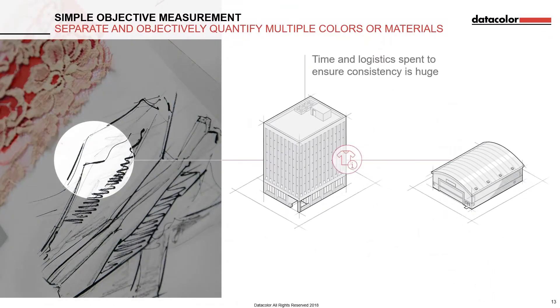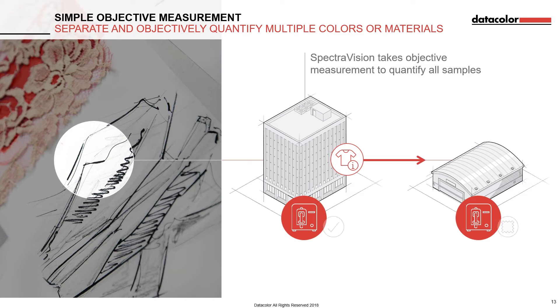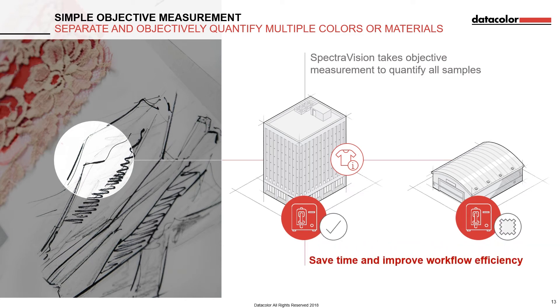The time and logistics involved in ensuring consistency between retailers and suppliers in textile products is huge. Approval processes are often subject to human error, so a huge amount of time and effort has to go into ensuring the output is consistent. And even then there is no guarantee of complete accuracy due to the subjectivity of visual assessment. But with SpectraVision, all it takes is one measurement to separate and quantify multiple colours in previously unmeasurable materials. The spectral curve for each colour can be evaluated against the standard to ensure colour accuracy, saving both retailers and suppliers time and improving overall workflow efficiency.